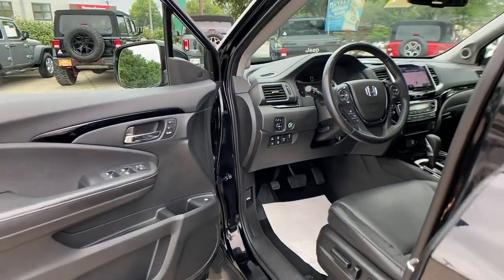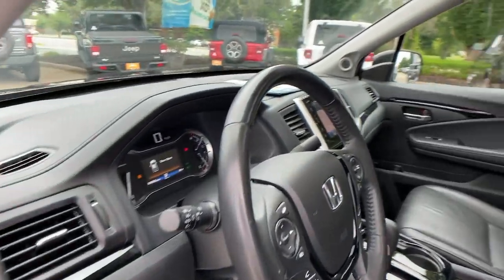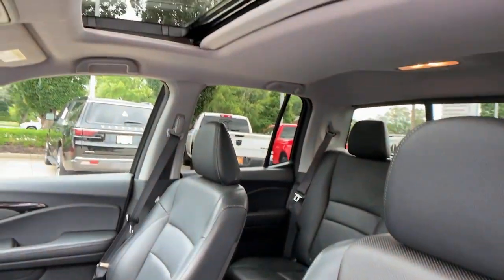With ingenious solutions to accommodate your needs, this pickup is ready to take you on adventures in comfort and style.